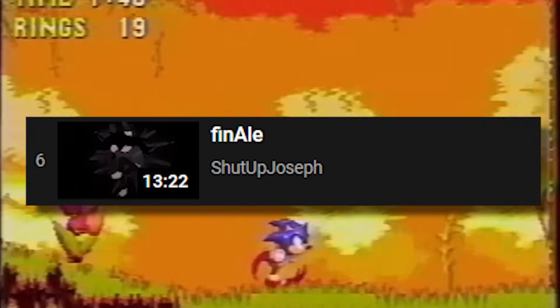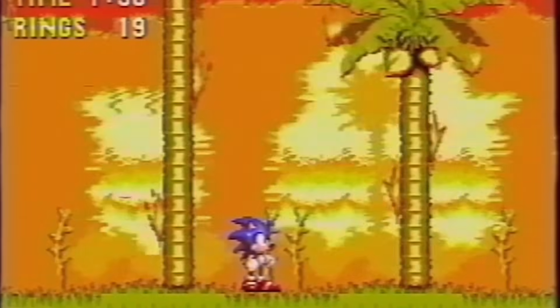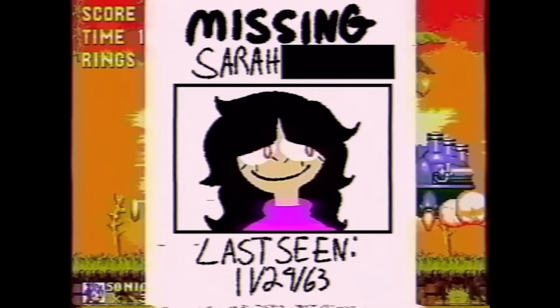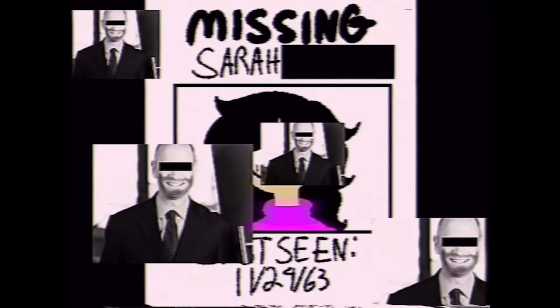The finale of Needlemouse gives us the most information about the night Sarah was killed. Within the episode titled Finale, the tape begins with Sonic battling Dr. Eggman, but is immediately cut out and we are shown the date Sarah went missing — November 29th, 1963. We are then shown the face of a man we haven't yet seen before, and further on in the video we learn that this man's name is Martin.